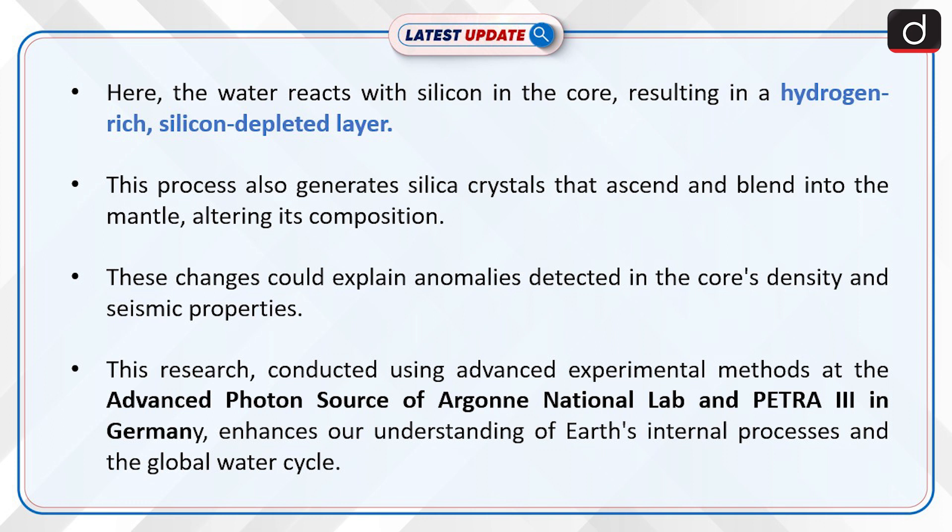This process also generates silica crystals that ascend and blend into the mantle, altering its composition. These changes could explain anomalies detected in the core's density and seismic properties. This research was conducted using advanced experimental methods at the Advanced Photon Source of Argonne National Lab and Petra III in Germany, enhancing our understanding of Earth's internal processes and the global water cycle.